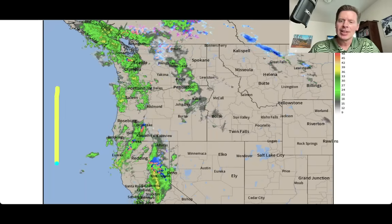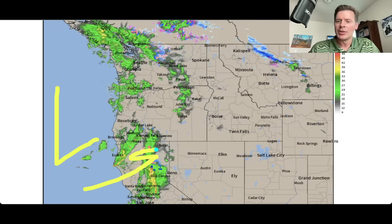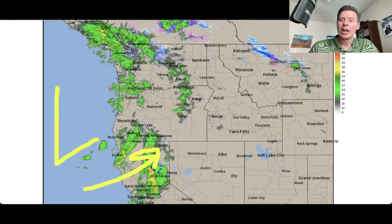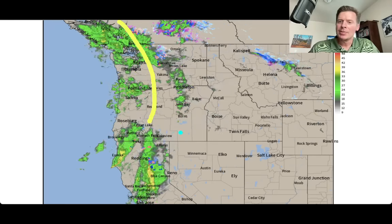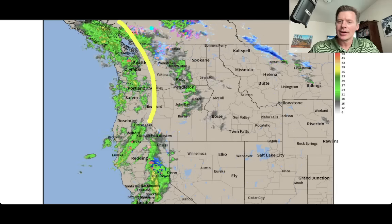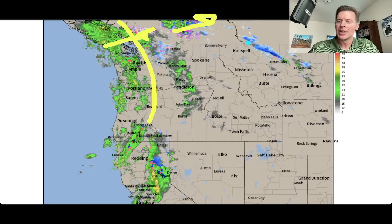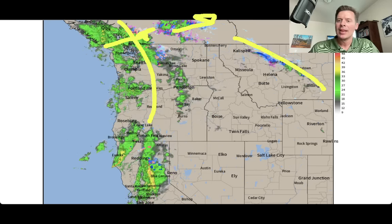The area of low pressure is out here, but it's pushing all of this moisture right into the Sierra, lifting it up, and we're squeezing it out. You've also got heavy precip up here through Washington State, Oregon, some of this through interior BC as well, overrunning into the interior. Tiny wave right there in Montana.